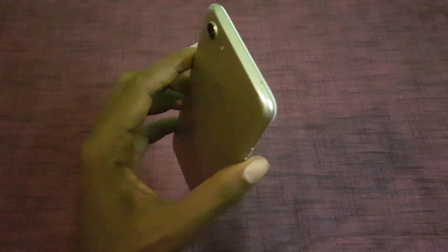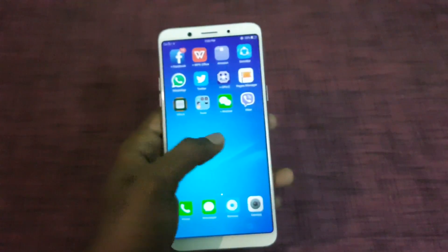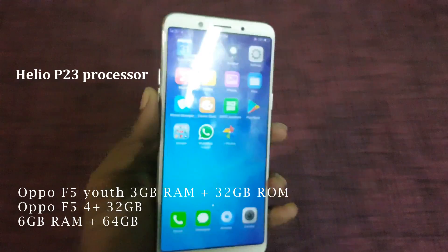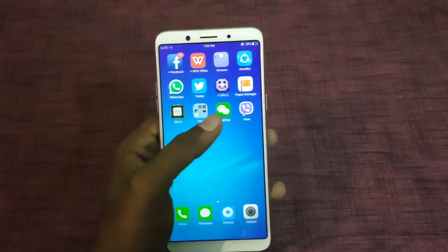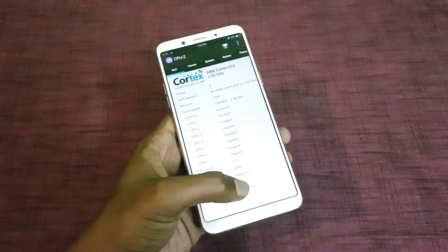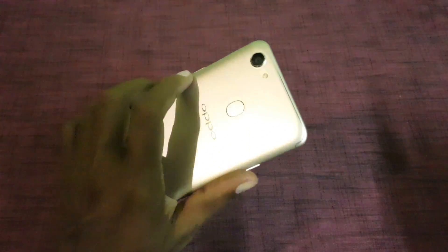Both are powered by the MediaTek Helio P23 processor. In terms of RAM and storage, the Oppo F5 Youth has 3GB of RAM and 32GB of internal storage, whereas the Oppo F5 comes in two variants: one with 4GB of RAM and 32GB of internal storage, and one with 6GB of RAM and 64GB of internal storage.